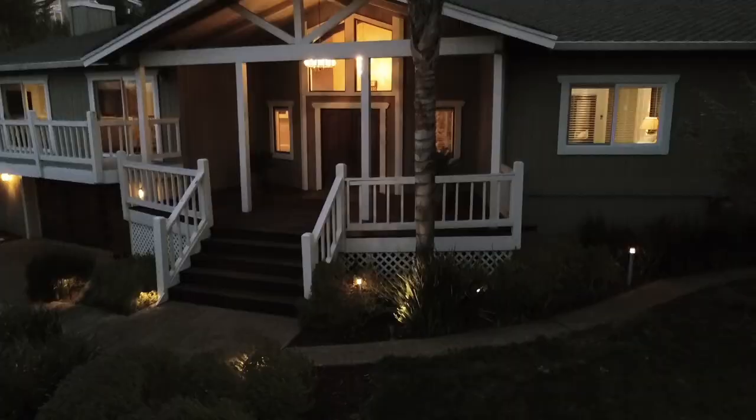Hey everybody, it's Rusty Popp with Popp Properties of Intero Real Estate Services. Normally I don't like to just jump right into the best feature of the house, but when you have a view this amazing like we do behind me here, you kind of have to.